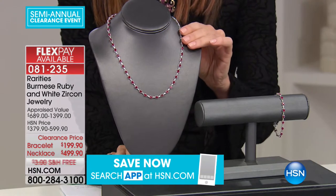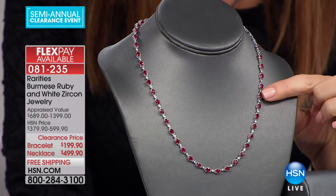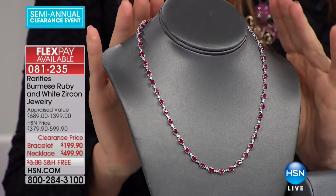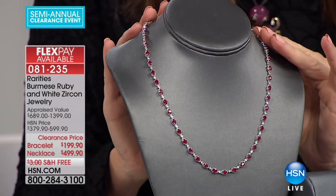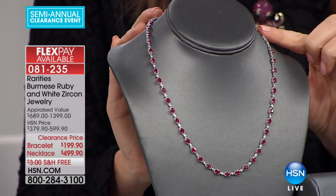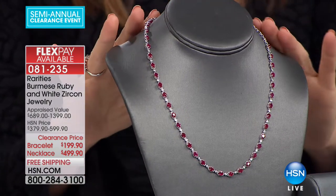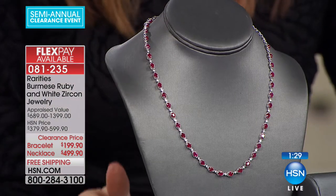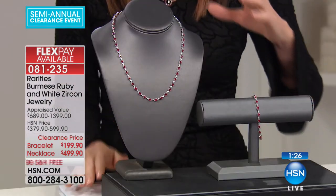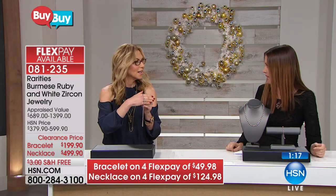Talk about fine jewelry — the most sought-after ruby in the entire world: Burmese rubies. Burmese ruby and white zircon in this gorgeous setting. We are very, very limited. In the necklace, which appraised for $1,399 — take $900 off the appraisal — it's $499 for you. 18-inch necklace set in sterling silver. We have the coordinating bracelet at $199. This is over 10 carats.